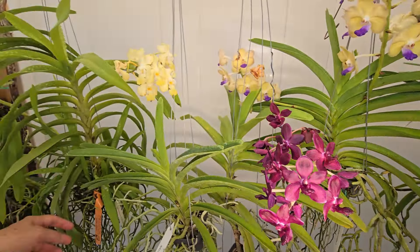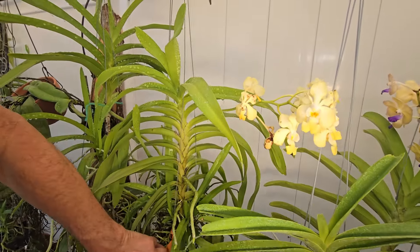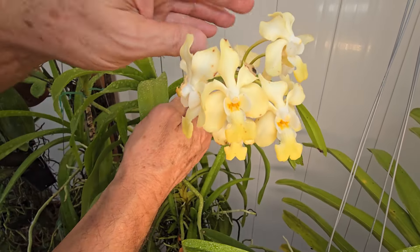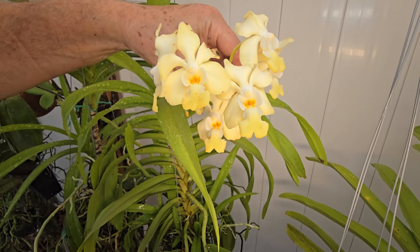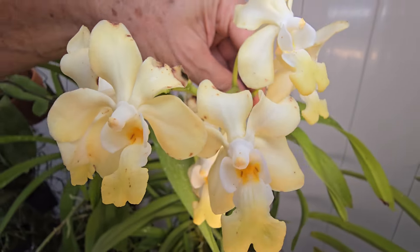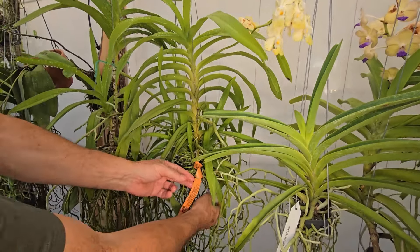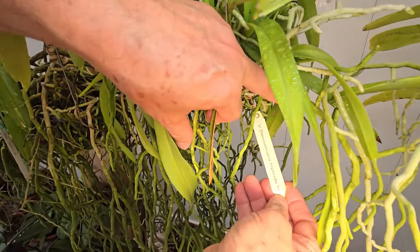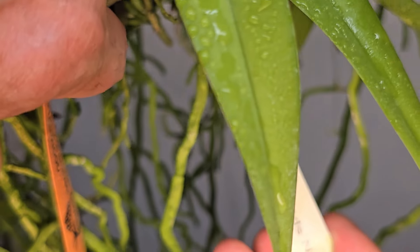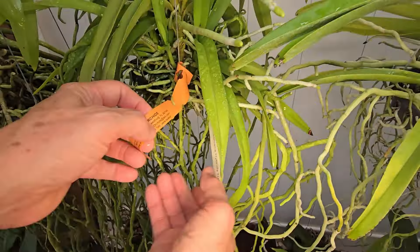It's pretty cool. This is the second bloom, and this spike over here is going out — it's been blooming for a while now. Really pretty. And this is a Nisuniana hybrid — very pretty, from Goodwin's Orchids.